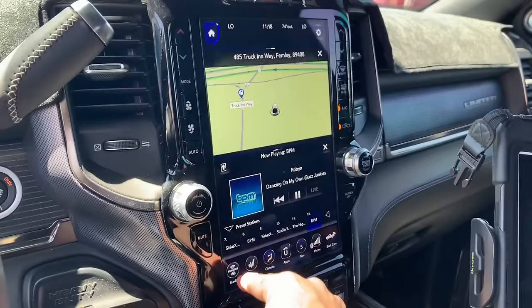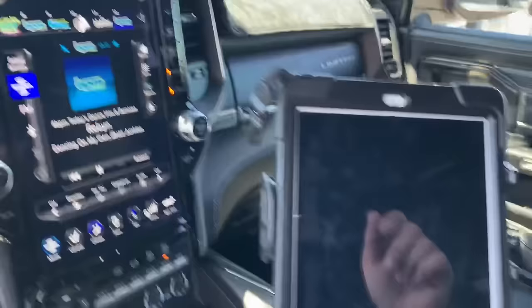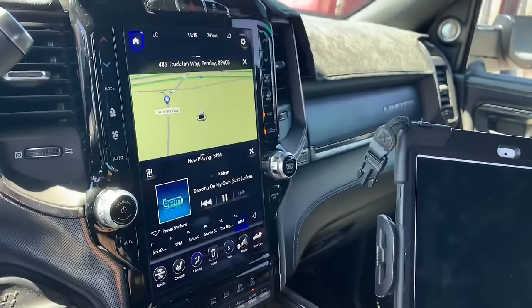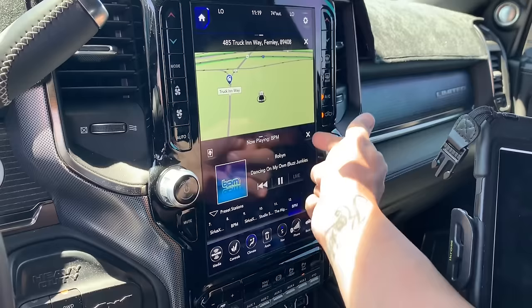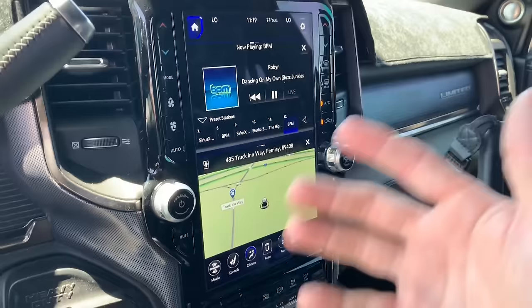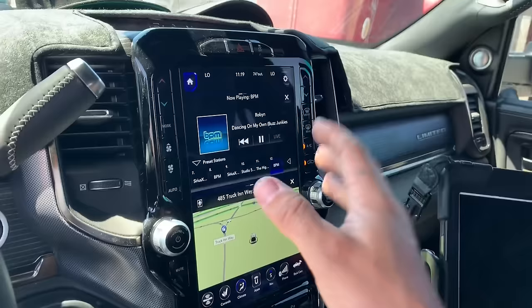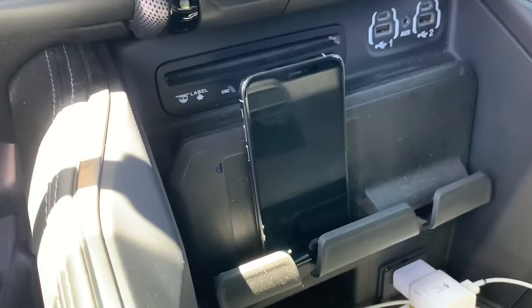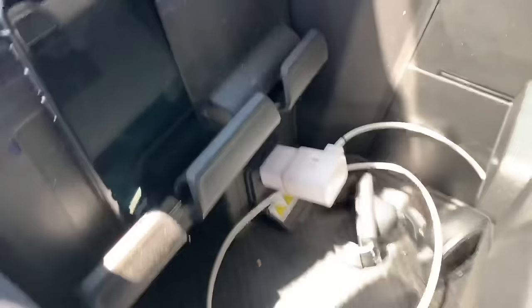Let's talk about the radio. It's a 12-inch massive screen — it's bigger than my iPad by about three inches. One of my favorite features is the dual-screen capability where I can have my GPS up top and my radio on the bottom, or mix and match however I want. Another cool feature is the wireless phone charger — I just drop my phone in, and in about five to ten seconds it starts charging automatically with no cable needed. We also have a 400-watt inverter on the truck, so I have one outlet here and another outlet on the back of the setup.